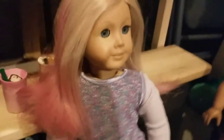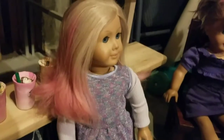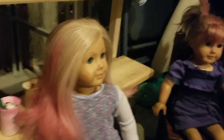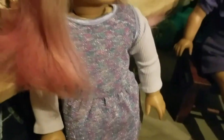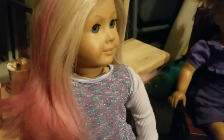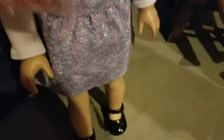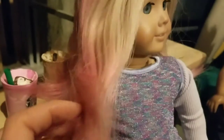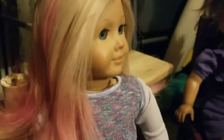Over here we have Natalie. She was my first doll, and I got her for Christmas when I was nine, so it was a while ago. She's wearing a dress - I think it was one you got when you made a purchase, like those special ones they have at checkout. She's wearing that and some shoes. I think those are Samantha's shoes. Her hair is pink because I colored it with hot hues when I was 12.